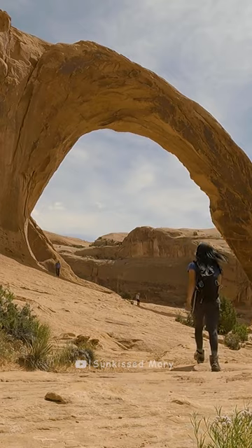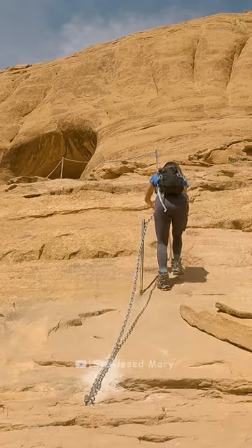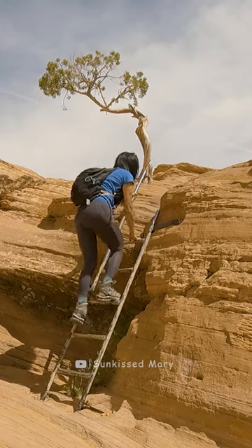Hello guys, I am back at Moab, Utah and currently I am at the Corona and Bowtie Trail. This is really a short hike, about two miles over with some little steepness on it.